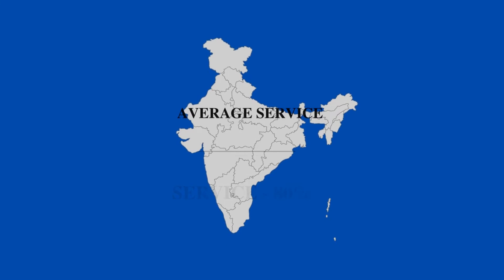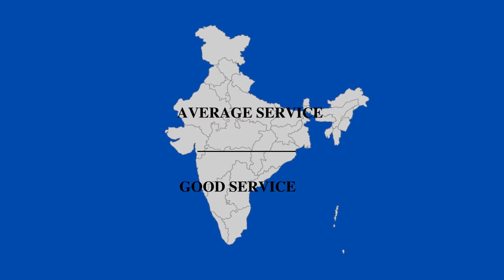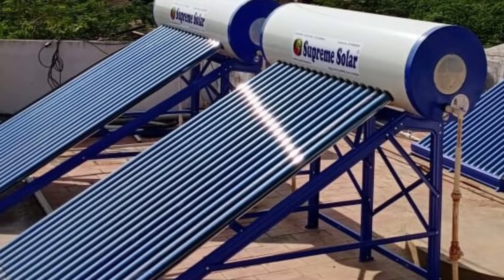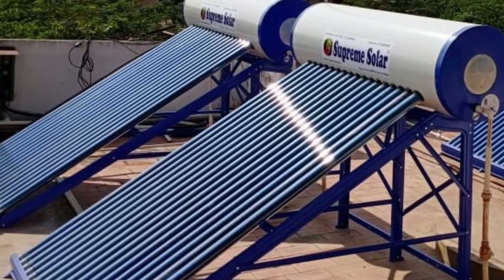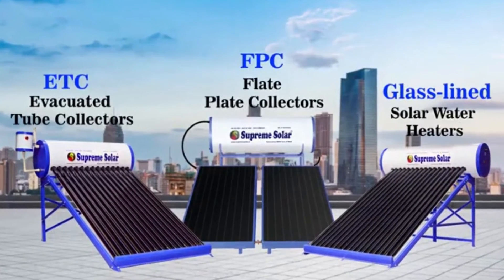Supreme products are available in only about 80 percent of cities in India, not all over the country. Their service is above average in South India but not as strong in North India, so overall it is average to above-average. This company is especially famous for its tubular models, and we suggest that if you want to buy a tubular model, go for Supreme. That's why we have ranked them second.